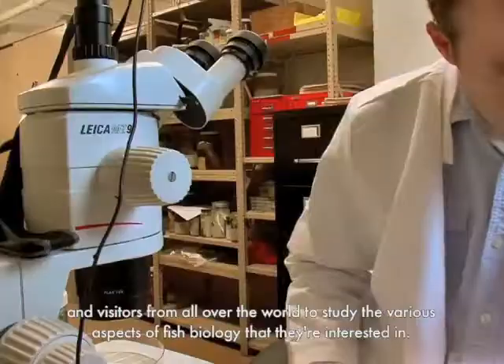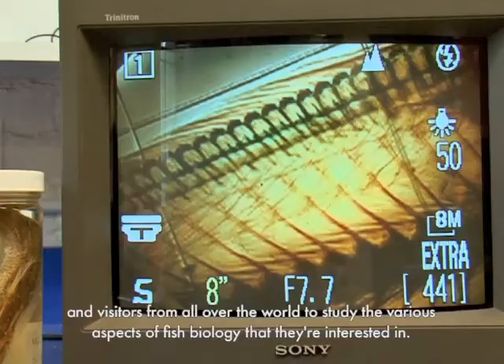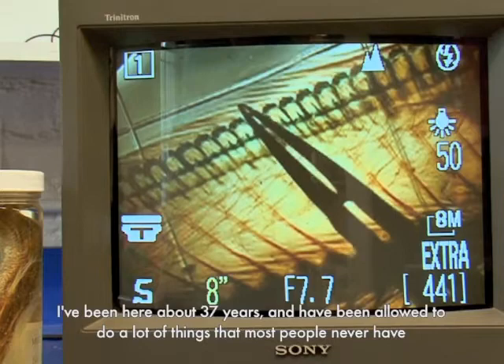And this allows students, faculty, and visitors from all over the world to study the various aspects of fish biology that they're interested in.